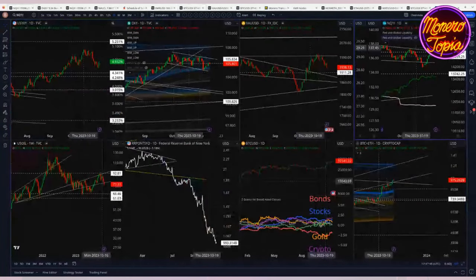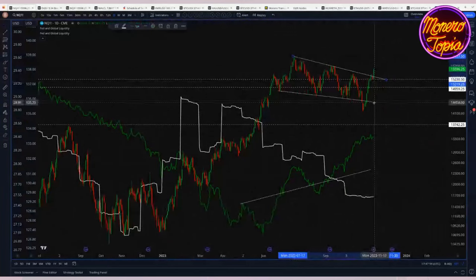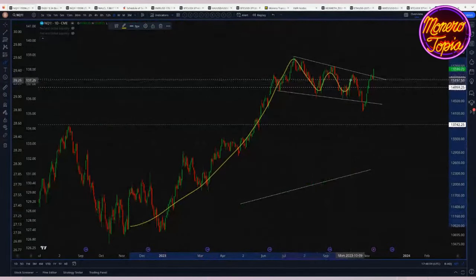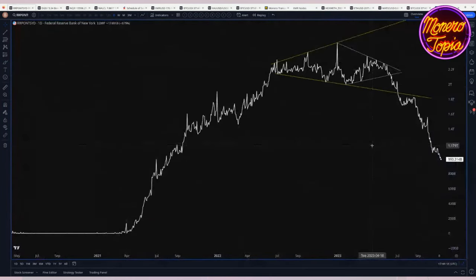Looking at the NASDAQ — it just broke out of what we mentioned last week looked a lot like a bullish flag. We had this big move to the upside, then a downward channel, which looked like a bullish flag with a little fake-out down, and now things have broken to the upside. One key thing to watch is reverse repos, which have gone from a peak of $2.5 trillion to now below $1 trillion.